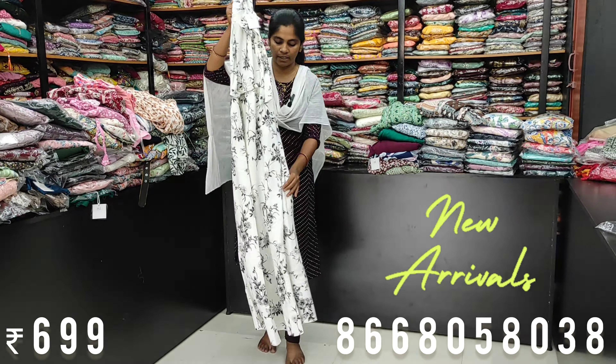You can see the puff sleeves. The shades are very beautiful. You can see the pattern, the cross neck, and the coat model. We have different patterns — shoulder type. We have 6 double-end pieces and a coat display.